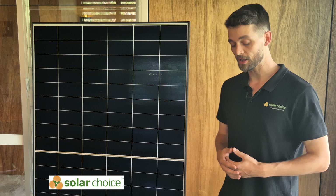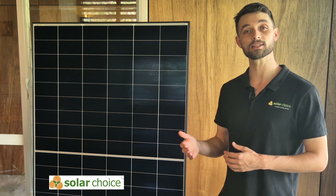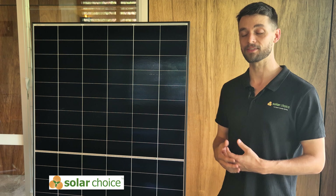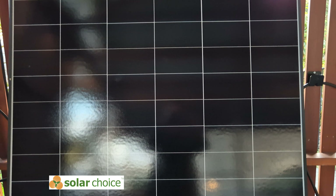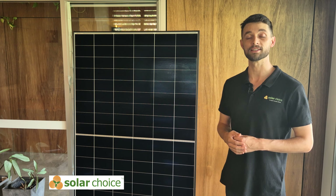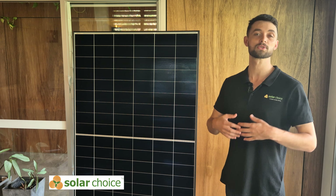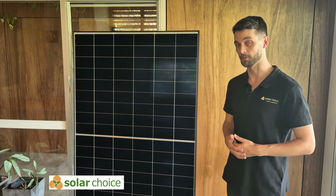LongYi as a manufacturer are one of the largest solar manufacturers in the world. They've been in Australia since 2017, so they have a well-established presence here and they're a well-known brand. They really try to offer a balance of affordability and efficiency. Importantly for consumers, they have a local North Sydney-based office and Australian staff that can help you if you ever need support with this particular panel.